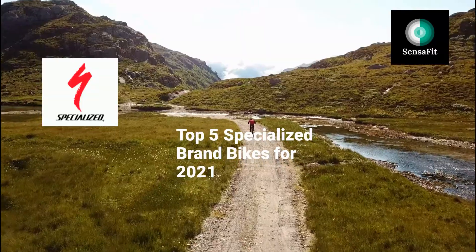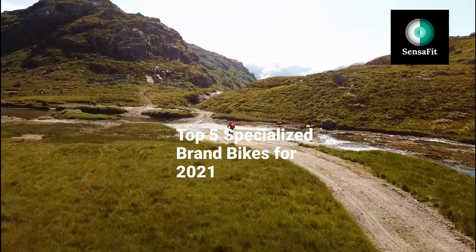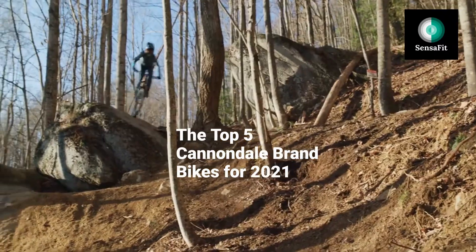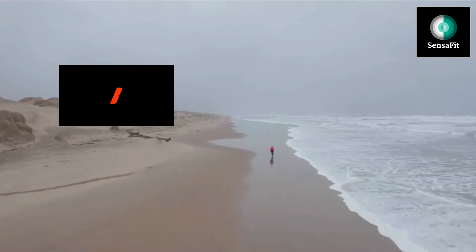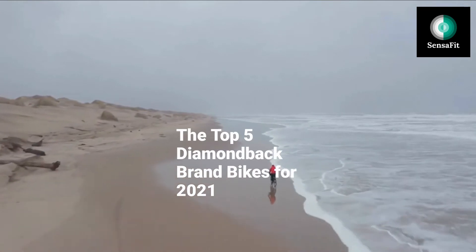After having presented you with the 5 installments from the Sensafit review series with the top 5 bike brands for 2021, which we know you have seen and enjoyed, we now would like your help in choosing the best of the worldwide bike brands. So we have decided to run a best brand contest to see which bike brand of the 5 we have presented in previous videos is the most liked among our viewers. You must make your selection of the winning brand out of the 5 presented.